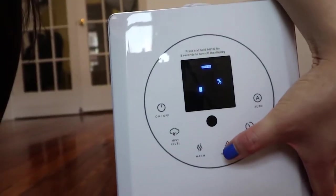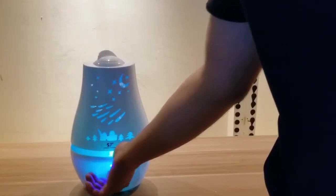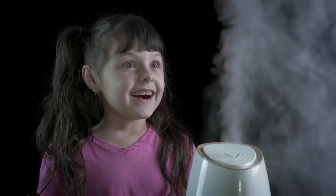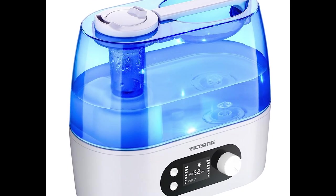Adjustable settings mean you can choose your preferred level of output while still remaining whisper quiet. A precise dial knob controls moisture output to create the right amount of comfort in your bedroom without disturbing you as you sleep. Get restfully hydrated and sleep soundly through the night with this convenient humidifier trending on Amazon. There's no reason not to get one today.